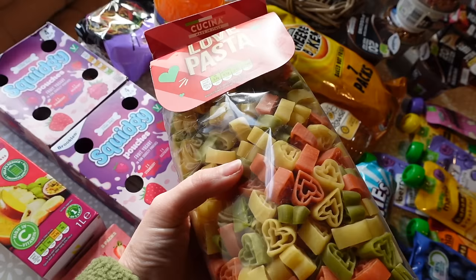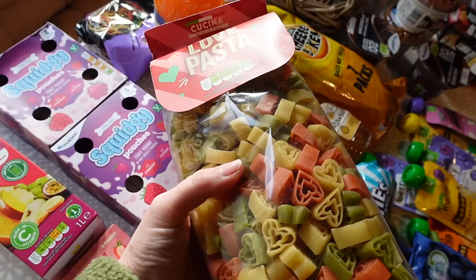I also picked up this because I thought it was super cute - it's love pasta in little love heart shapes! I might do that for our little Valentine's date night in and make Steve some love heart shaped pasta. So that is everything we got from Aldi. I hope you enjoyed seeing this food shopping haul. If you did, don't forget to give it a thumbs up and hit subscribe if you like these kinds of videos, because I'll definitely be sharing more. Bye bye everyone!